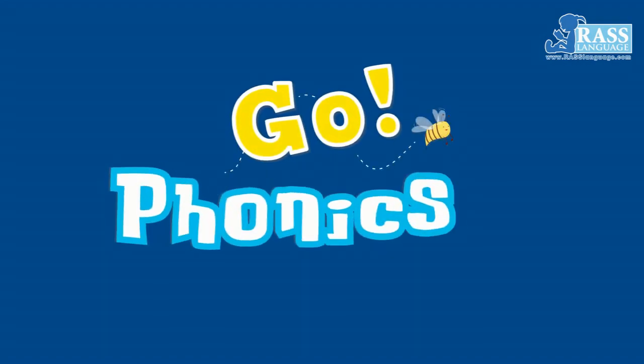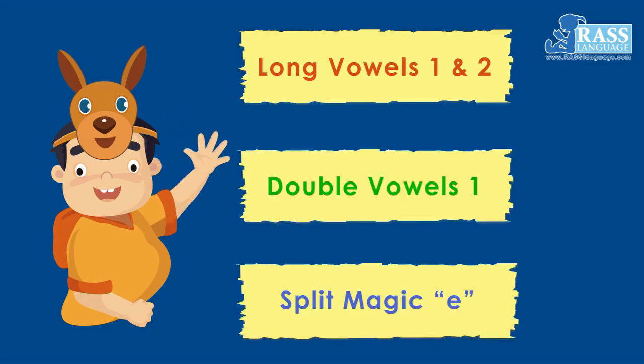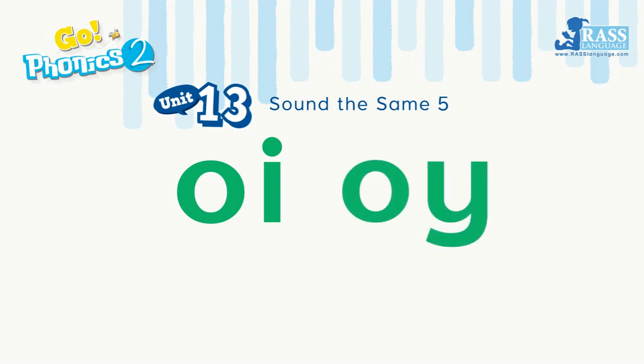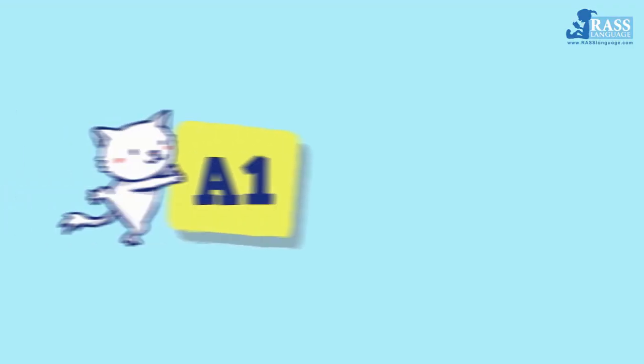Go Phonics! Level 2. Long Vowels 1 & 2, Double Vowels 1, Split Magic E. Unit 13: OI — Double Vowels 1. A Reading Guided by Sound Patterns. A1.